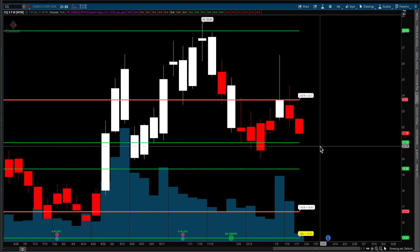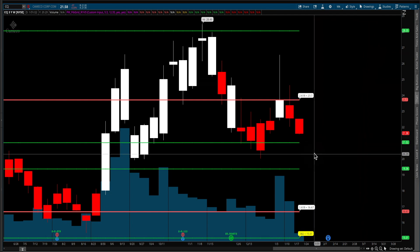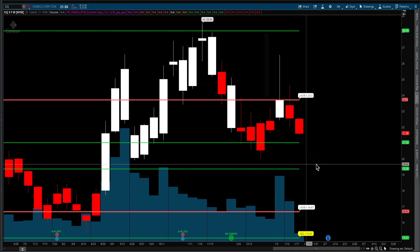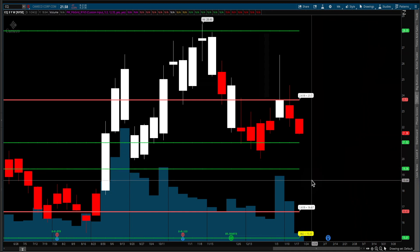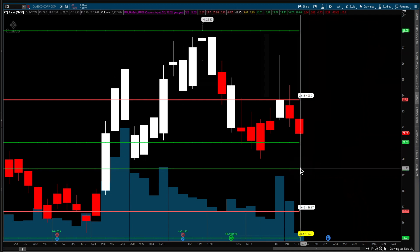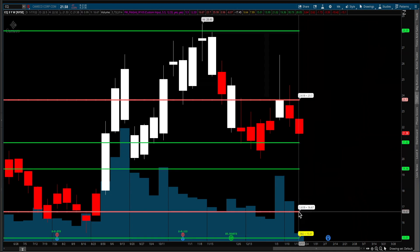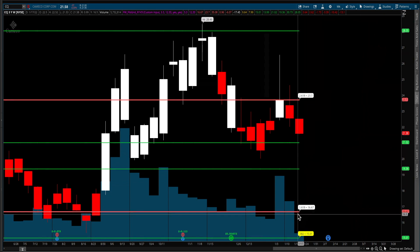This is the Fibgrid chart I use. The target you want to watch is 2102, obviously this low right here at 2002, and if it pushes lower, 1936. If that can't hold, the 61.8% level will be at 1667.